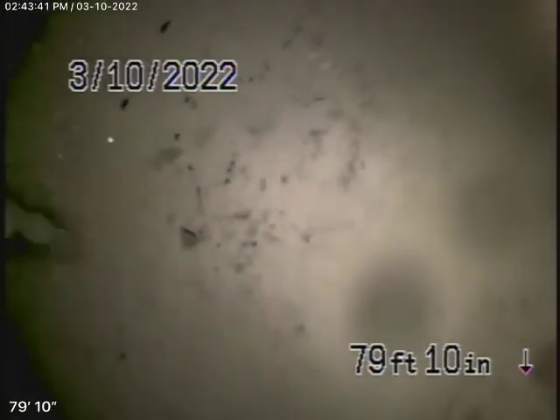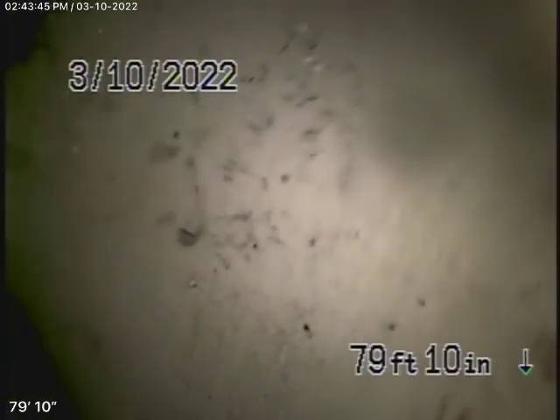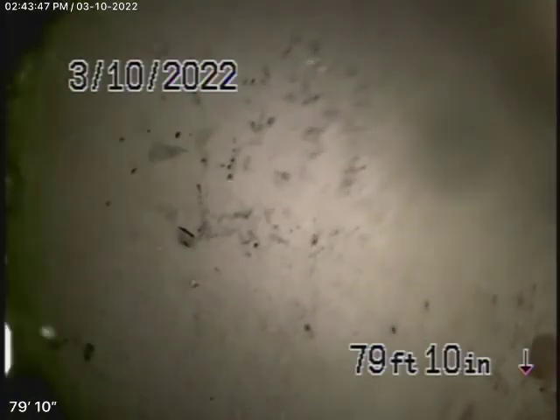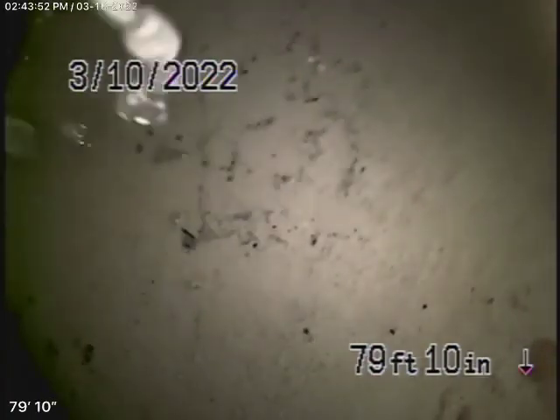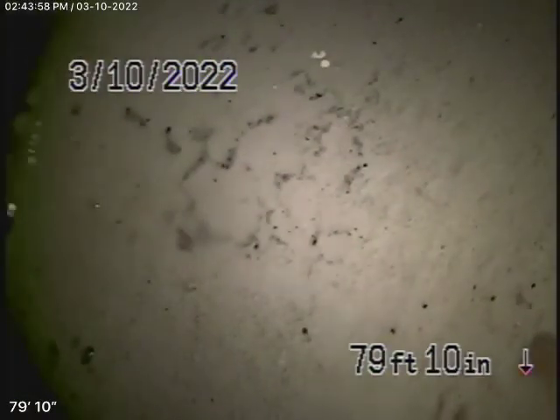We're here at 1035 21st Street in Santa Monica. We're inspecting the main sewer line. This is a homeowners association — I think there's about three units all sharing a common sewer line. The buyer wanted to check the main line because this is a brand new building, just to confirm that it's in good condition.